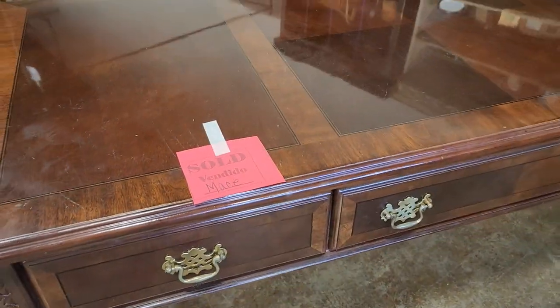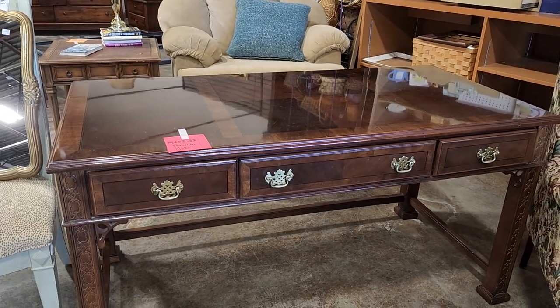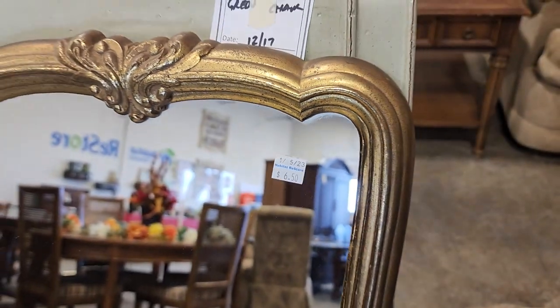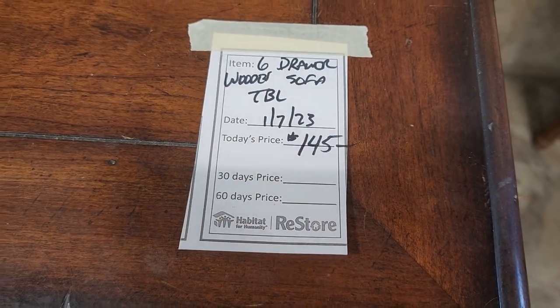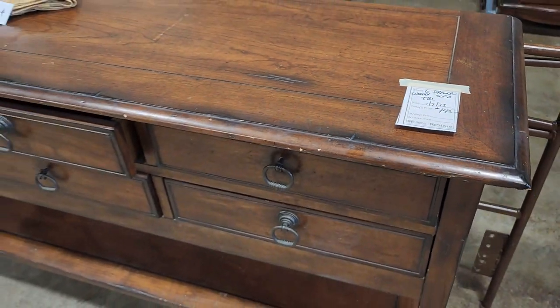This is another reason we need to shop our ReStore several days a week — this beautiful desk had already sold. Here's another mirror at $6.50 — I love the size, not too big. And here's a six-drawer wooden sofa table for $145. I love the stain on the wood, and you know I have to open a drawer — I love those pulls.